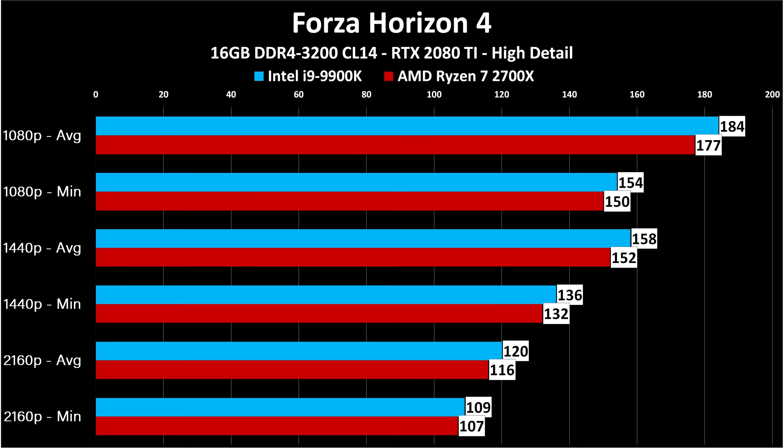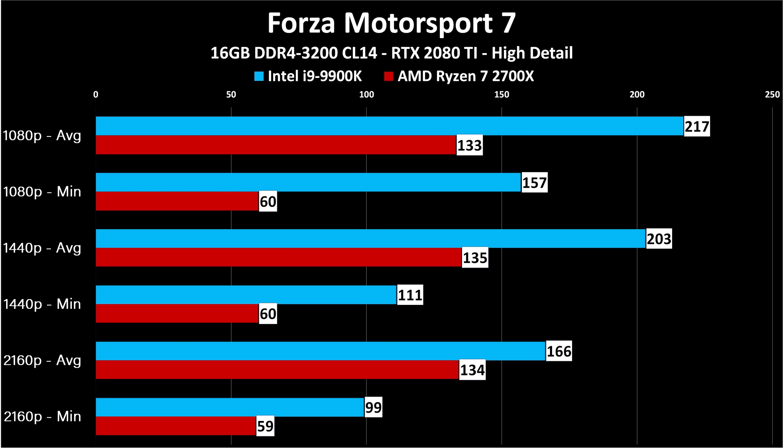Forza Horizon 4 didn't care about the CPU, but Forza Motorsport 7 most certainly does — this shocked me. I re-ran these tests because I couldn't believe the chart. Ryzen is stuck at 133, 135, and 134 fps across all three resolutions — totally CPU-limited — with minimums of only 60 fps. On the Intel platform, much, much better performance. This is a huge gap, and it demonstrates that depending on the games you play, Intel and Ryzen are either the same performance or completely different.